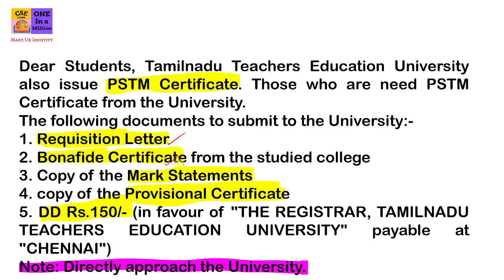This is a Bonafide Certificate from your studied college. You can study the subject in Tamil medium. To whomsoever it may concern, you can get a Bonafide Certificate.